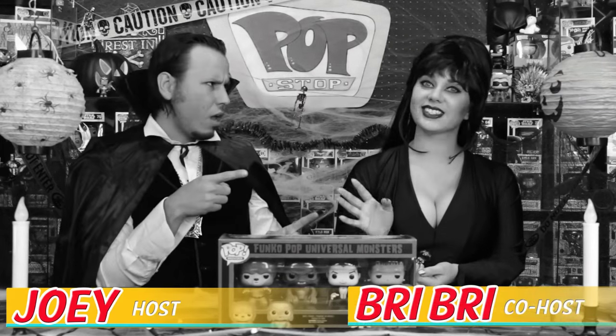Good evening, and welcome to the Popstop Halloween Spooktacular. I'm your host, Count Joey, and this is my co-host, the Bride of— Hey, guys. Hey, wait a minute. I thought we were all supposed to dress like Universal Monsters.